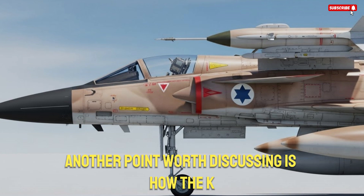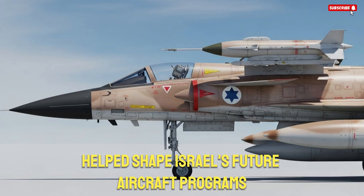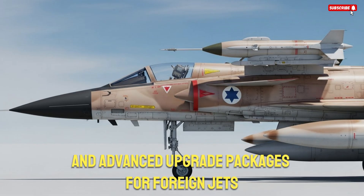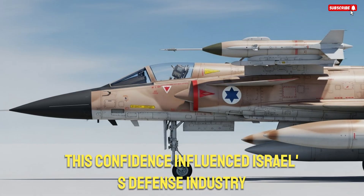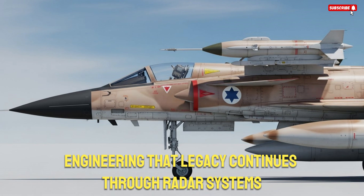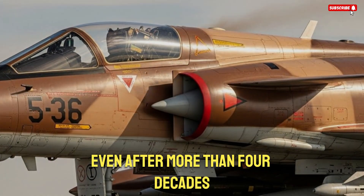Another point worth discussing is how the K-Fur's design has influenced other systems. The development process helped shape Israel's future aircraft programs, leading to technologies that later contributed to advanced fighters like the LAVI and advanced upgrade packages for foreign jets. The K-Fur proved that Israel could take an existing platform and turn it into something unique. This confidence influenced Israel's defense industry and strengthened its reputation for aerospace engineering. That legacy continues through radar systems, missiles, avionics, and electronic warfare technologies still exported worldwide.